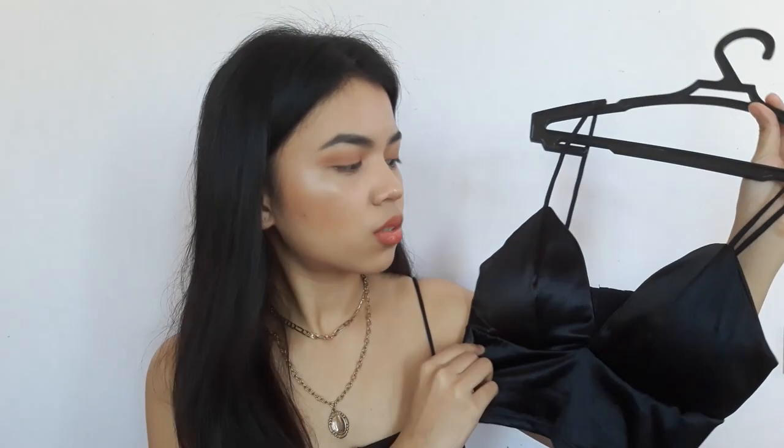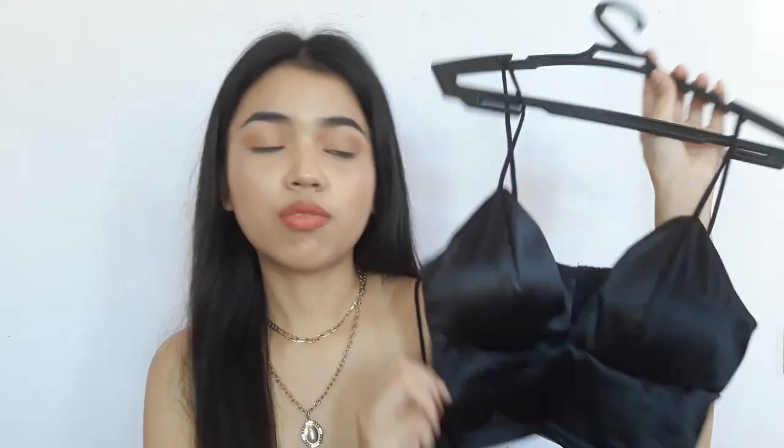Moving on with another one — it's a crop top slash bralette and I really like this one. It feels silky and is not hot to the touch. The back is exactly the type I wanted in a bralette — it has a clip, the hook, with three columns so you can adjust it based on your preference and how it fits. This is also nice as an underlayer if you have a cardigan or jacket.